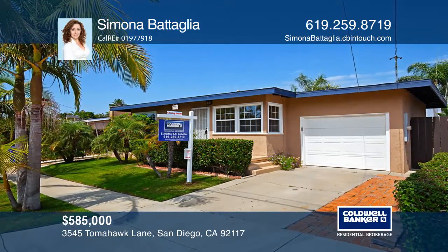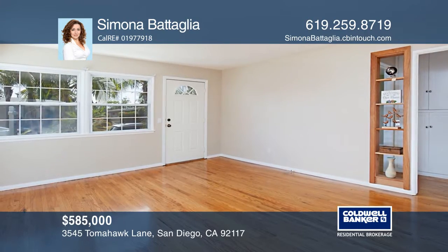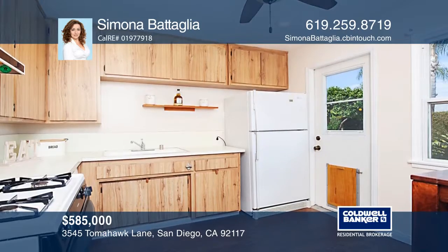This one-story detached house is move-in ready in a great Bay Park location. It features beautiful hardwood floors and Lutron smart light switches in both bedrooms, the kitchen, and the back porch.